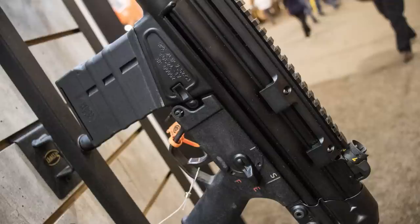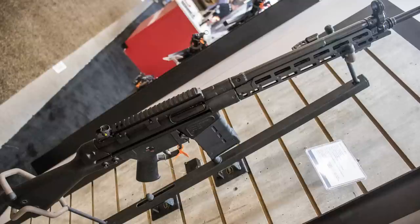You guys are now working on the HK91 style as well, right? Yep, we're moving into 7.62. Late 2018, we've got some 7.62 stuff coming. Not 100% sure how many different variations we're going to do, but that'll be later this year.